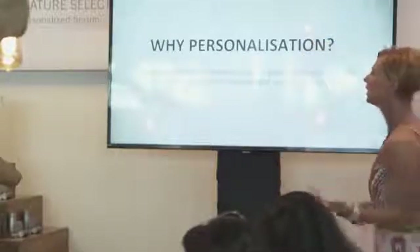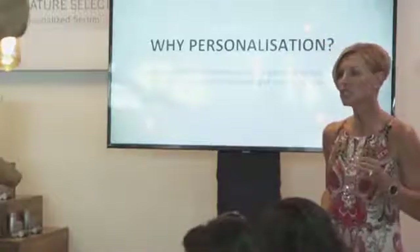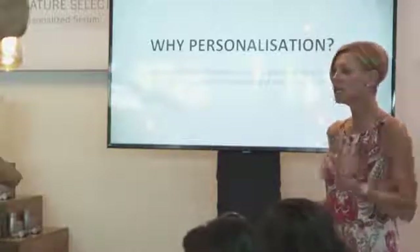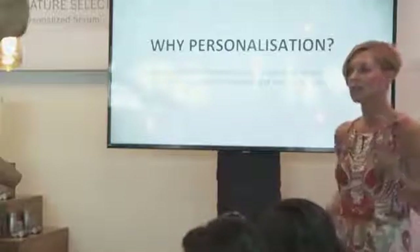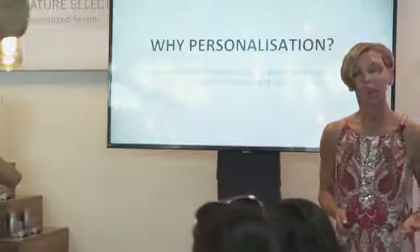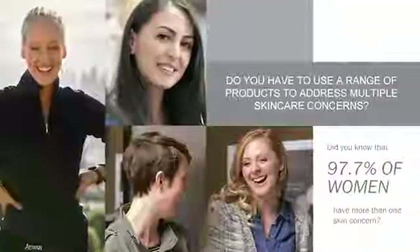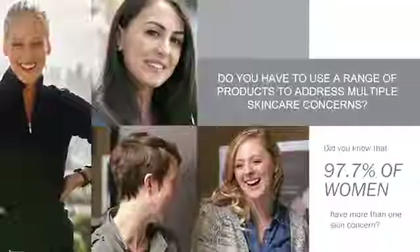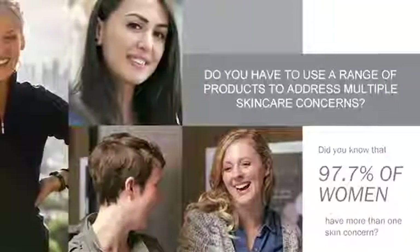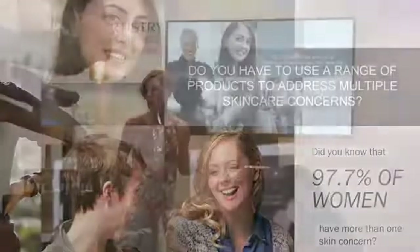For Artistry, personalization also flows into the Faces technology and the ability to look at over 32,000 different women and men around the entire world. In looking at these 32,000 people, we understand that no two people are alike or have the exact same concerns — especially the same concerns that we can treat the exact same way. We found that 97.7% of women have more than one skin concern, and of that 97%, 95% have three concerns or even more.